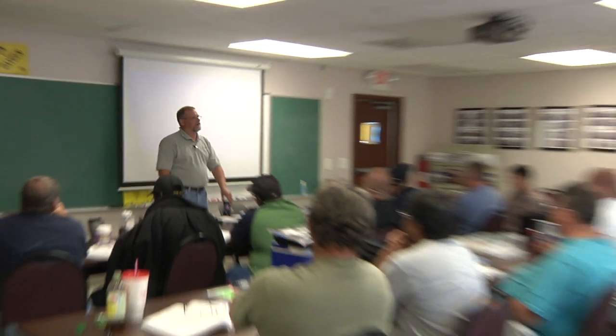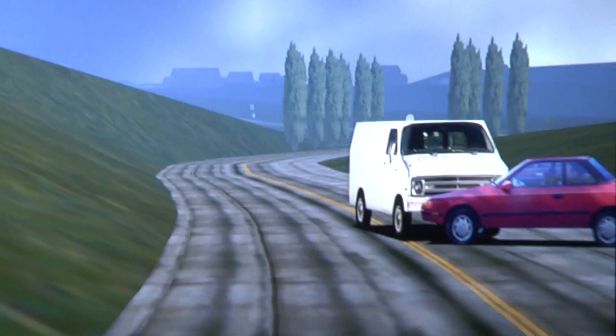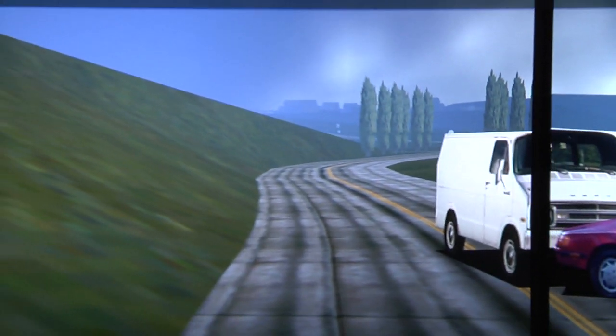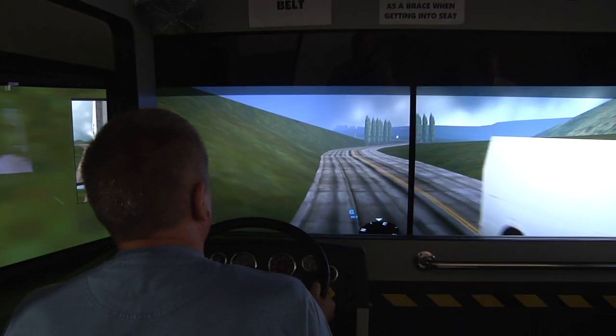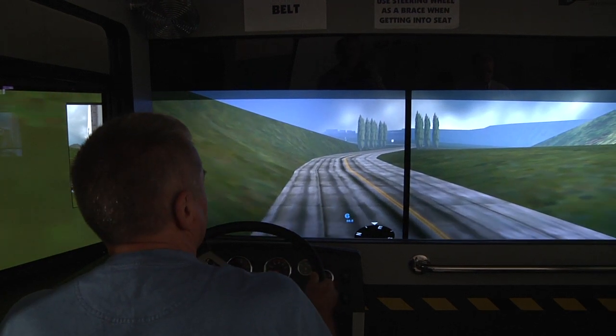We have three classrooms: one is where we hold our classes, another is used for office space, and the third is used for our simulator training. Our Duran 460 simulator is set up nearly identical to our Volvo 10-speed tractors. It lets us teach students the basic skills of operating a truck before we actually get them into a regular cab.